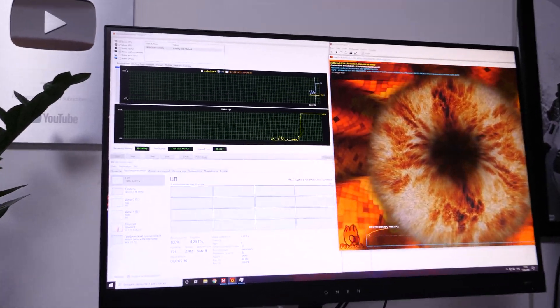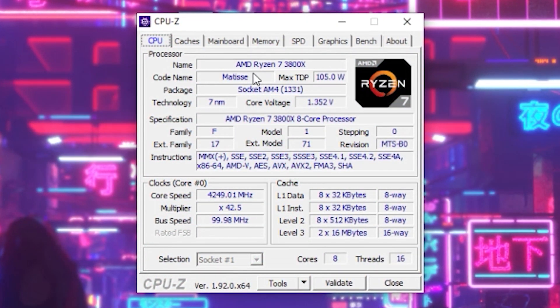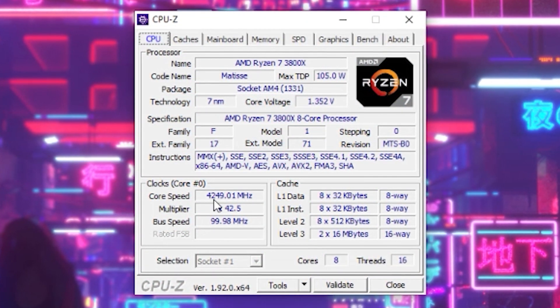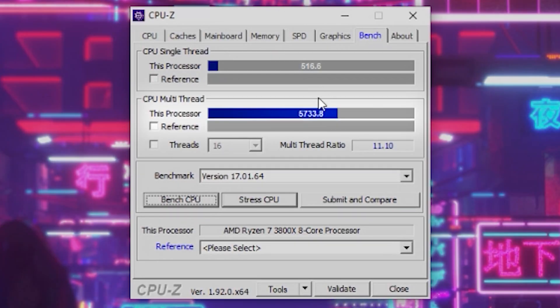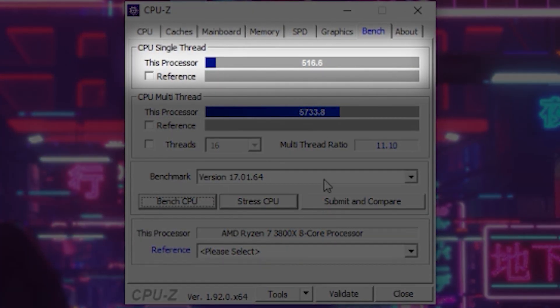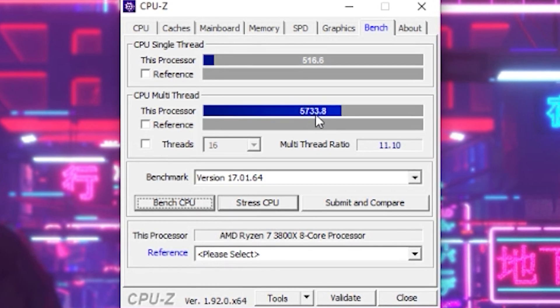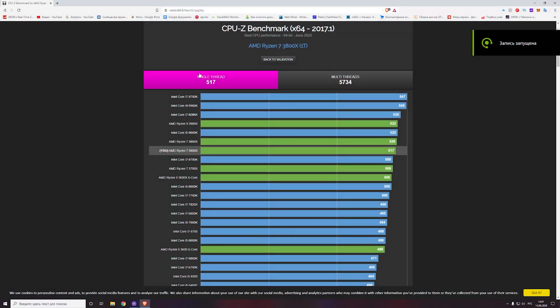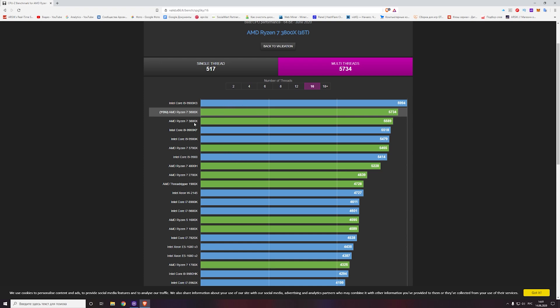We decided to start testing with a few benchmarks. We run CPU-Z and confirm that all components are displayed correctly. Comparing our CPU with others in the CPU-Z benchmark, our CPU scores 5734 points in multi-threaded mode and 517 points per core. With game boost enabled we surpass the stock state by 260 points — that's 5734 points against 5589 without overclocking, which is a better result than the standard 3800X.